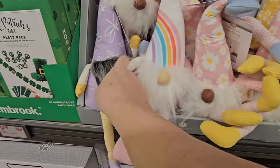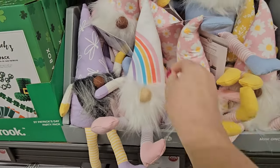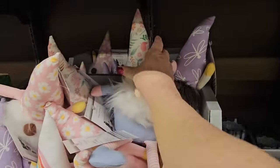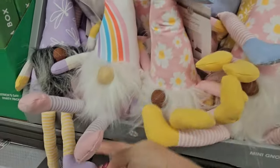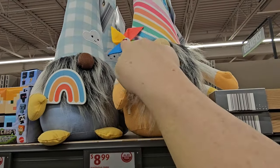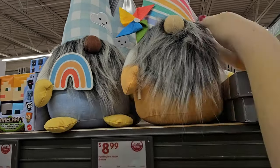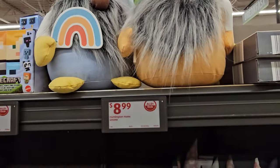We've got the gnomies — look at this! This little lavender guy with the dragonfly, this one with the rainbow, this one with the daisies, and this one with all the flowers. They are too stinking cute — $4.99 a piece. And then we've got the giant gnomies: one's got a pinwheel, this one's holding a rainbow. They're $8.99 a piece.